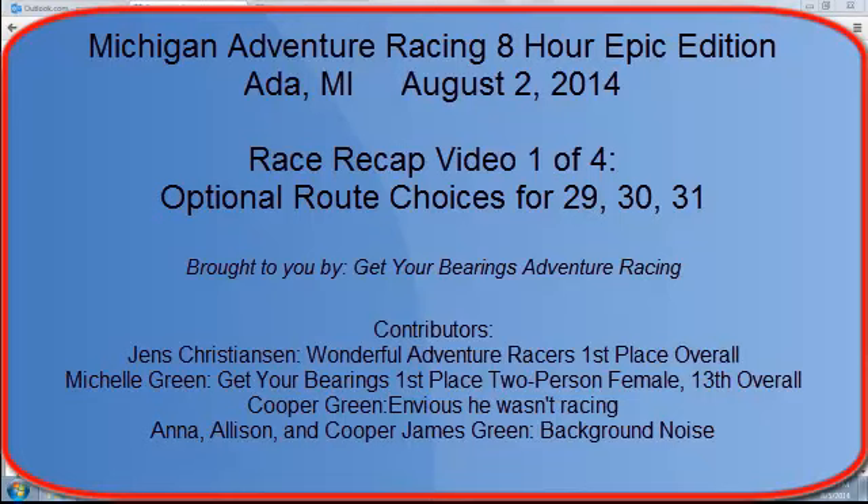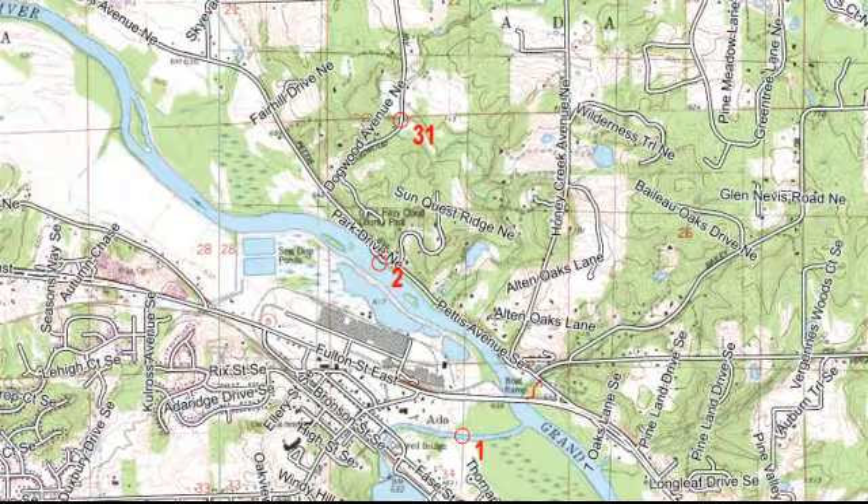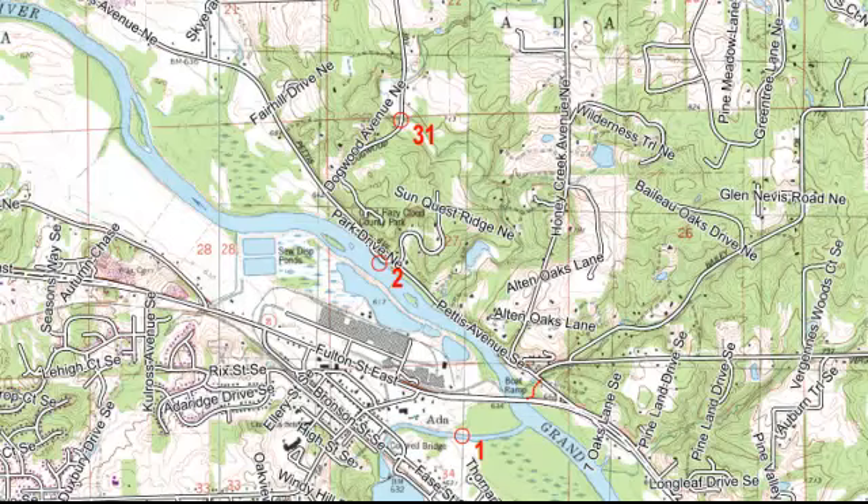Let's talk about the three checkpoints in the race that were out on the road and were optional at any point in the race. Let's look at those and all the different ways to attack them. The checkpoints were 29, 30, and 31.